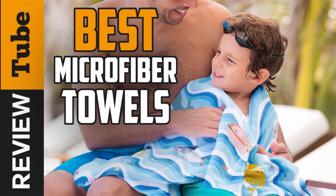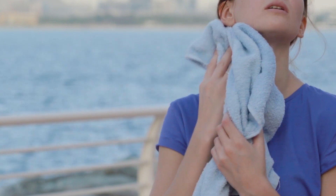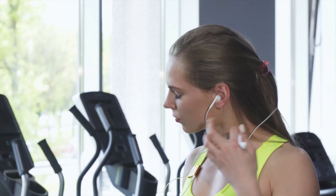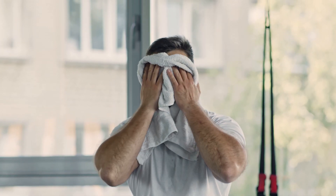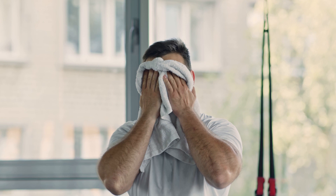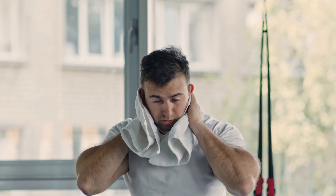Perspiration can turn the most enjoyable moment sour. When you travel, frolic on the beach, or go to the gym, things can quickly heat up and your body immediately sweats to cool off. When you dry off, stains and odors get left behind if you don't do anything about it. And you won't notice anything wrong immediately, but people around you may find it pretty off-putting.